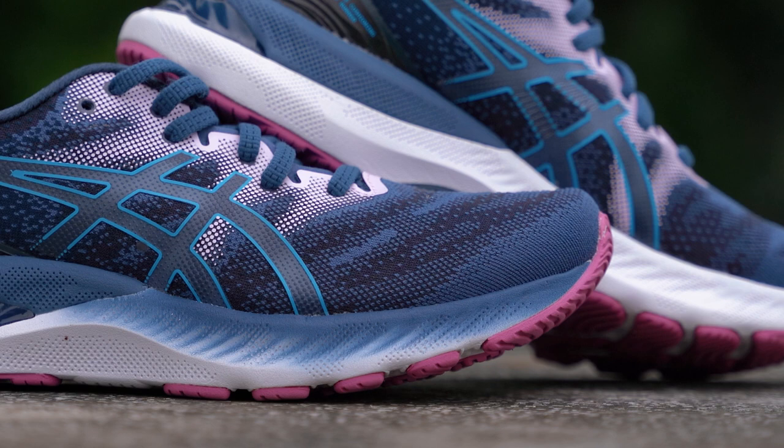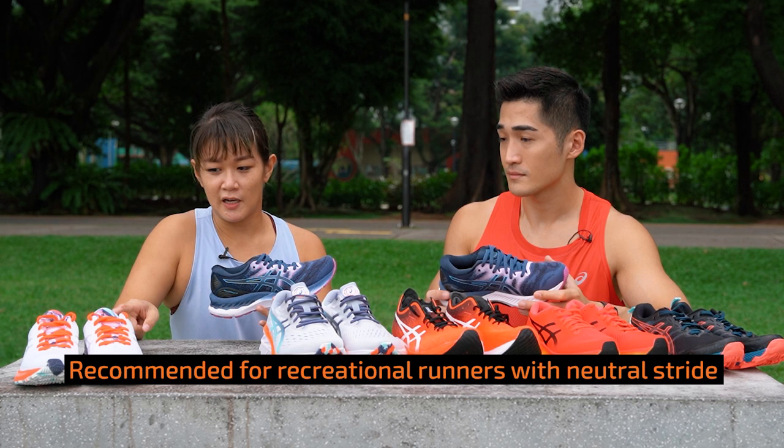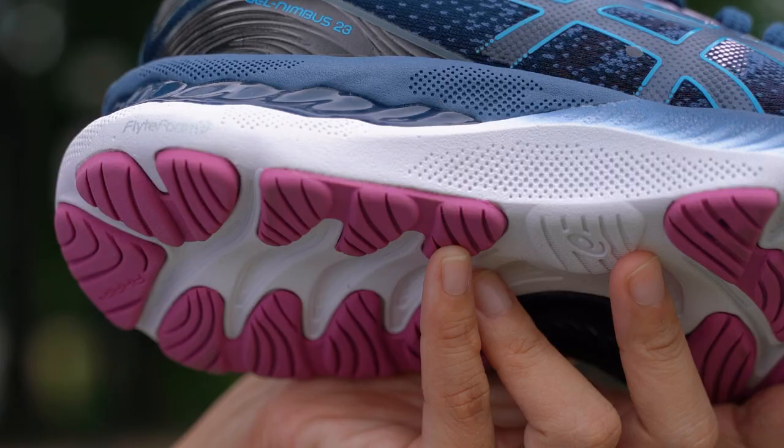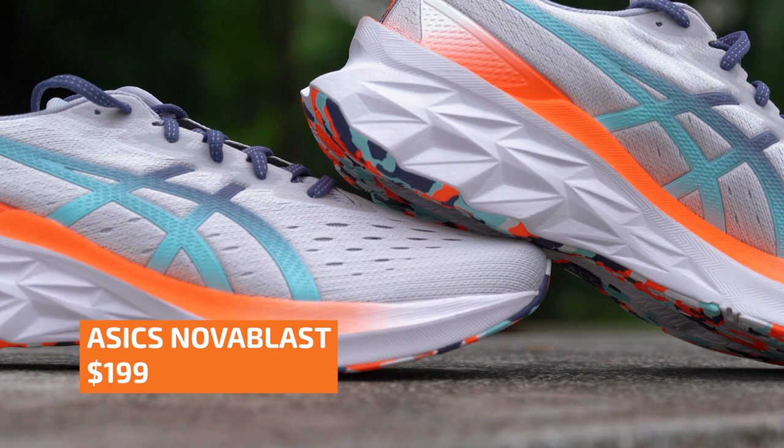This is the Gel Nimbus 23. This is the brother shoe to the Kayano and it's the number one shoe in the world for ASICS — suitable for those with a neutral stride. Did you know that the Gel Nimbus and Gel Kayano have male and female versions? The women's version has a higher stack height, more cushioning, and is softer. They've done studies and realised that women and men actually run differently.